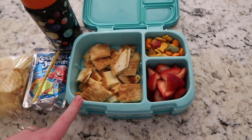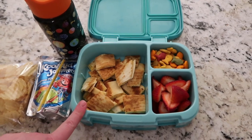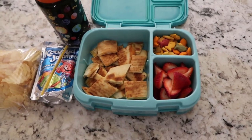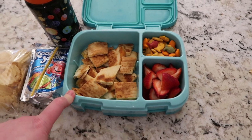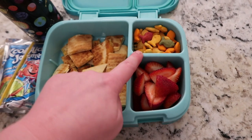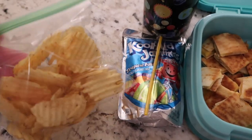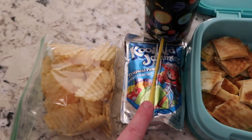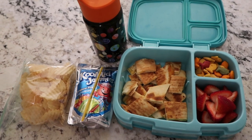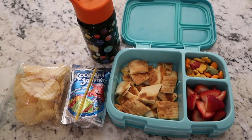Today we're adding something different to the cheese quesadilla — I had a little bit of shredded chicken leftover from dinner so I added some in with the cheese. It's a really big quesadilla so he may not eat all of it. He's also got colored goldfish, strawberries, his milk, and for snack some wavy potato chips and a Kool-Aid Jammer tropical punch.